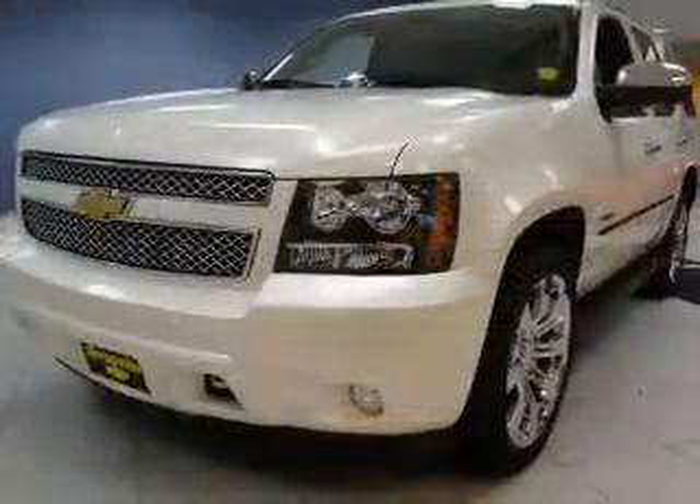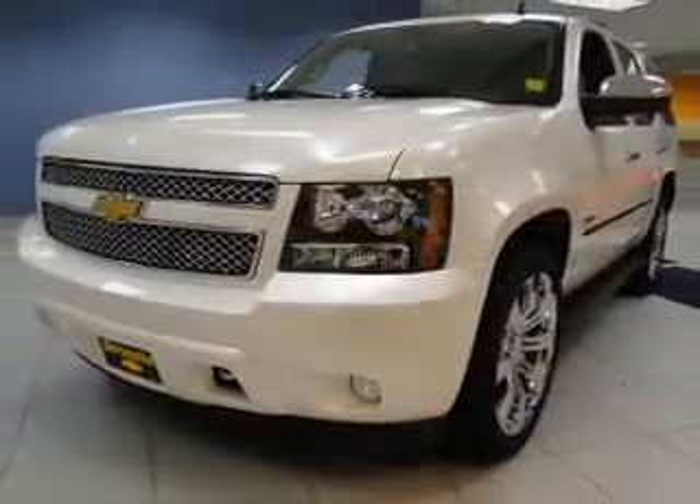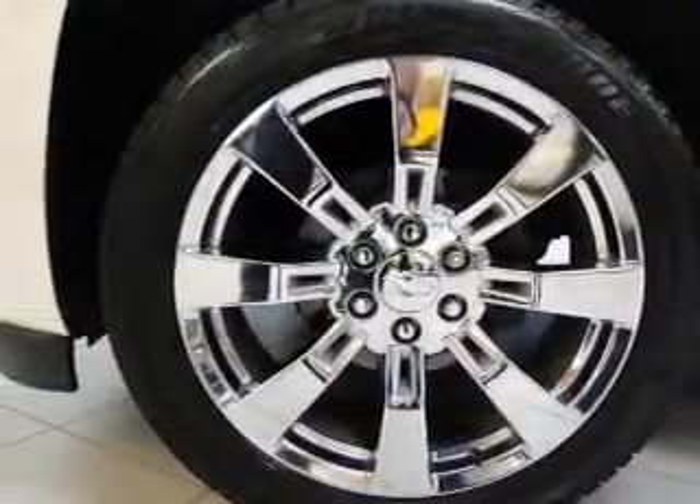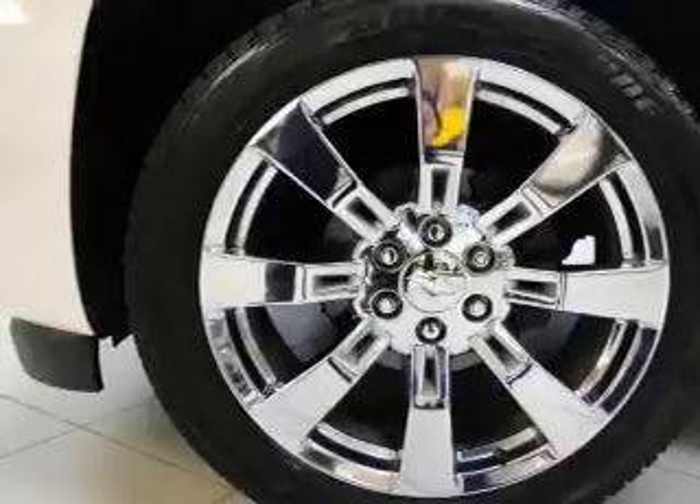Leather seats. Power door locks. Power windows. Cruise control. Bluetooth wireless. An AM FM stereo with a CD player. Satellite radio. Call today to schedule a test drive.